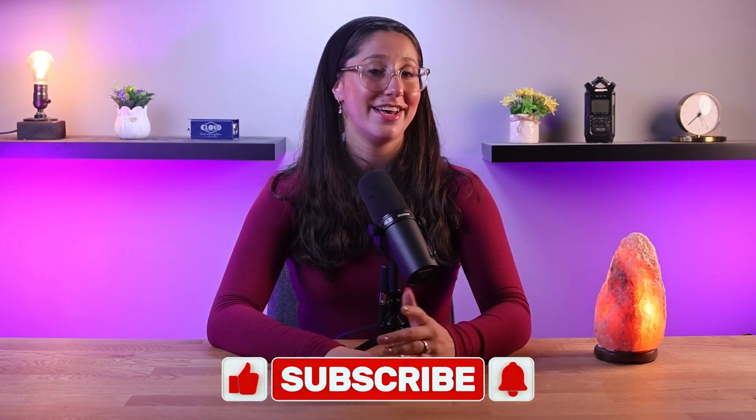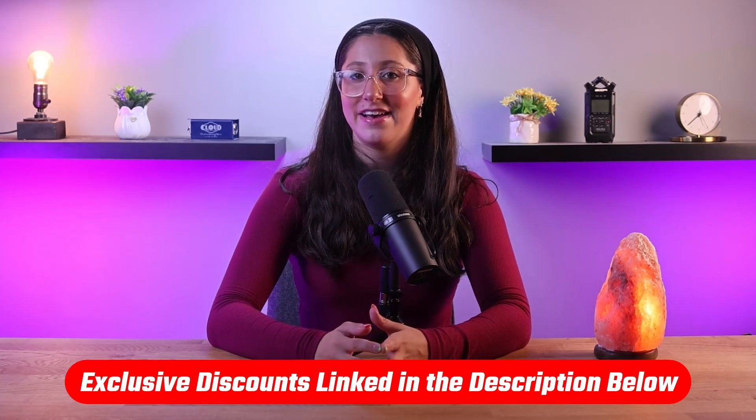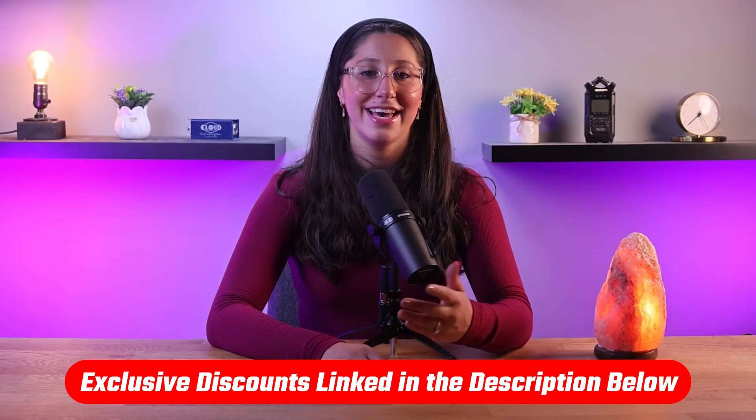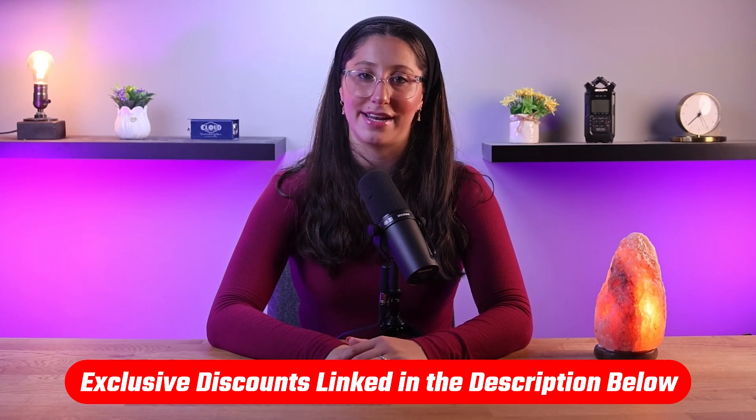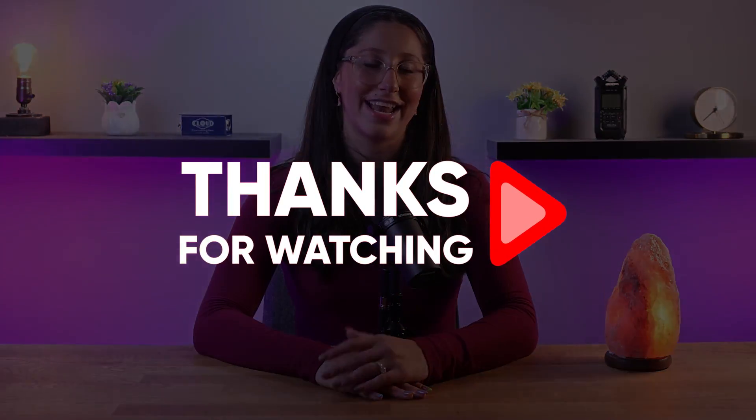That'll be all for today. I hope you found this video helpful, and if you did, please like and subscribe for more videos like this one. If you decide that you want to try out Salee, I have an affiliate link in the description that will give you a discount, which you won't find directly on their website. If you have any questions or suggestions, feel free to drop them in the comment section and I'll try to get back to you as soon as I can. Thank you so much for watching and have a great day.